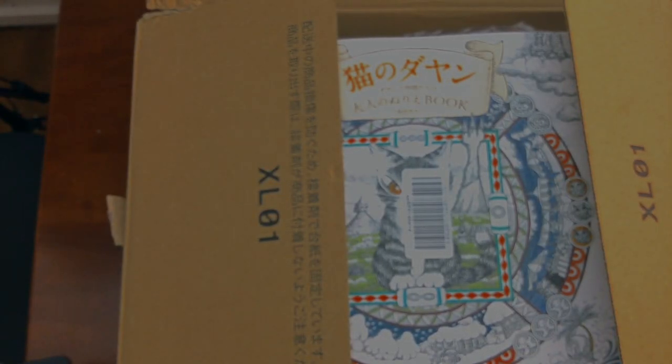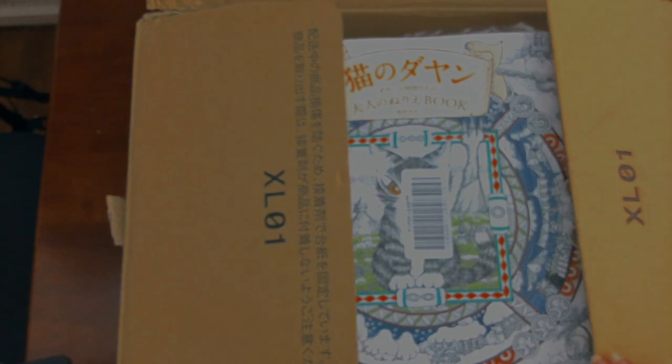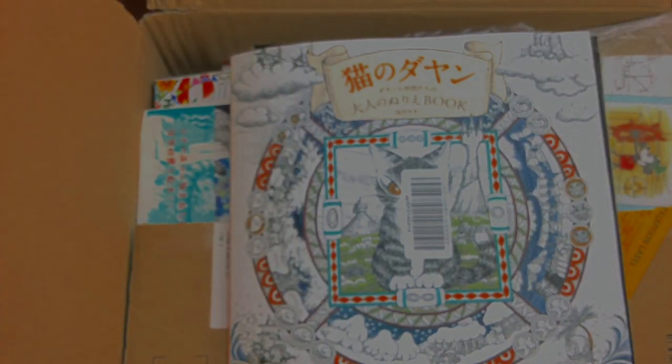Hi, it's Lee from colouringqueen.net and today I want to show you my Japanese colouring book haul. The courier from Amazon Japan just came this morning, so I've opened the box just to see what was inside, and now I'll share it with you. So this is what we got from Japan today.